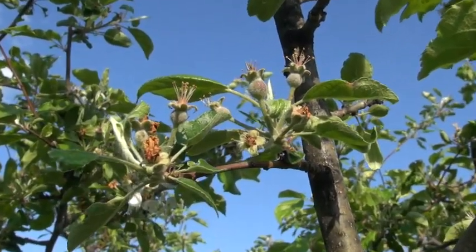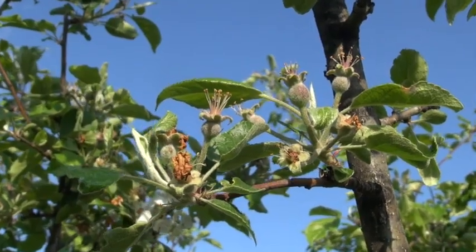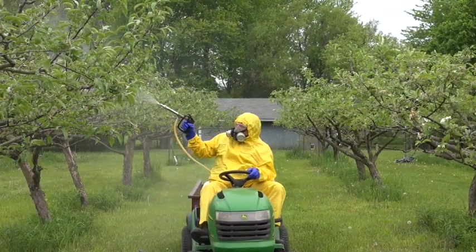Today I'm going to give you some tips on my apple orchard. We are at the stage called petal fall, which is where the majority of the petals have fallen off of the flowers and new fruit is beginning to develop. This is a key time for the first significant insecticide application.